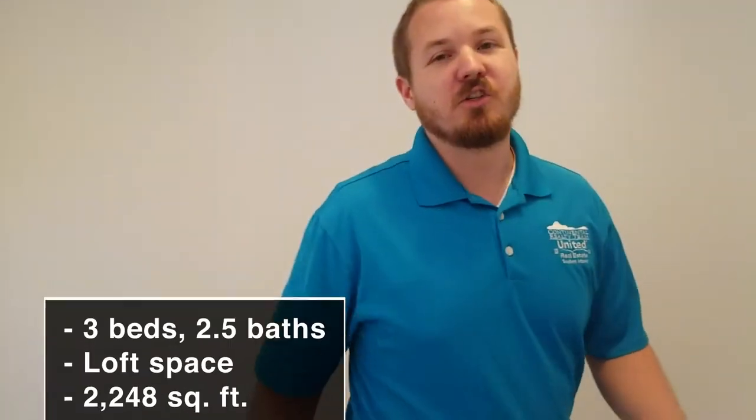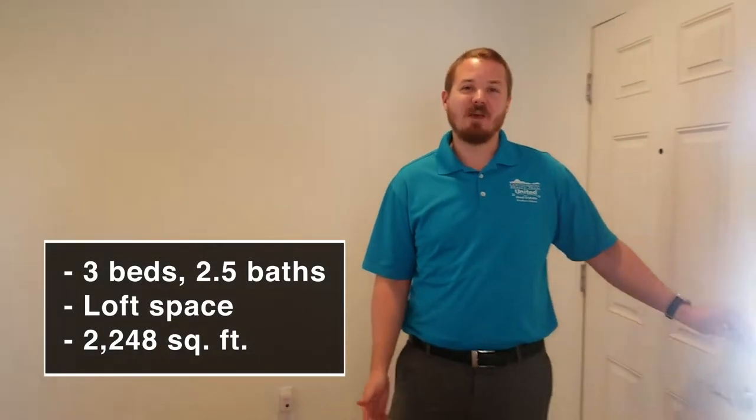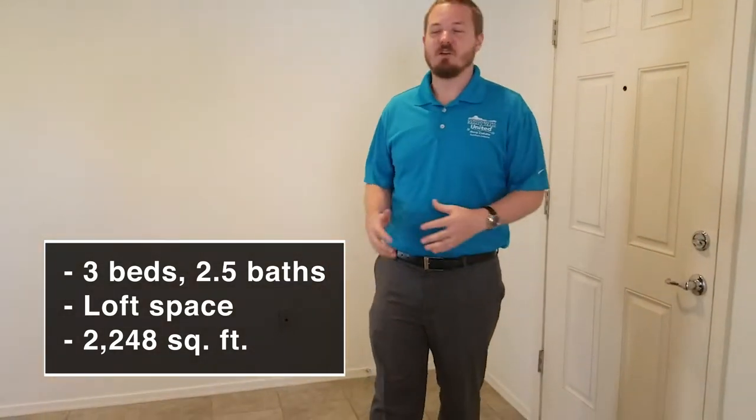Welcome to your new home. This is a 2,248 square foot home in the Gladfield Farms community in Marana. This house features three bedrooms, two and a half baths, a loft, and a huge laundry room that we'll see in a second.